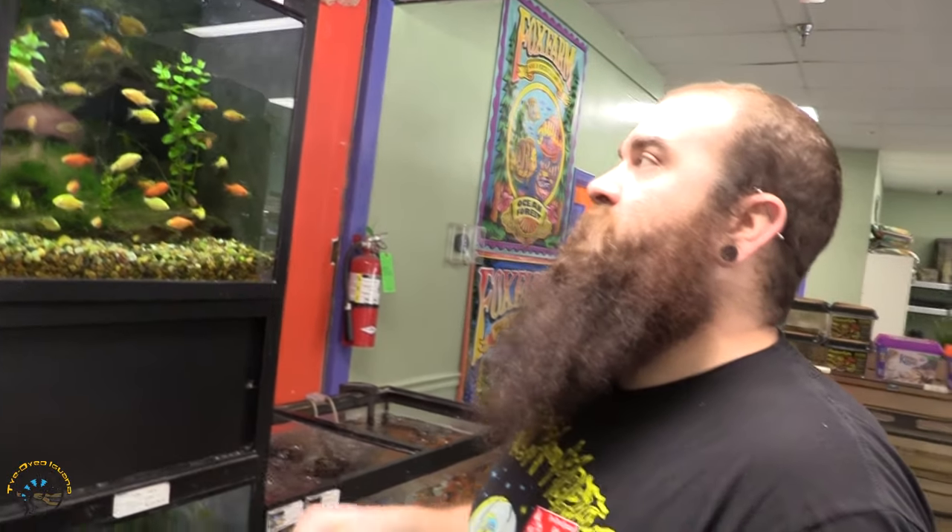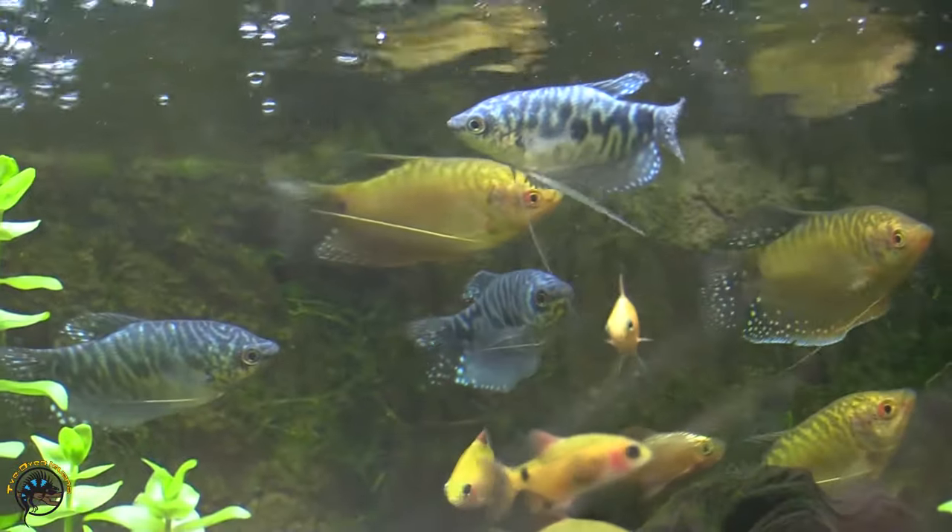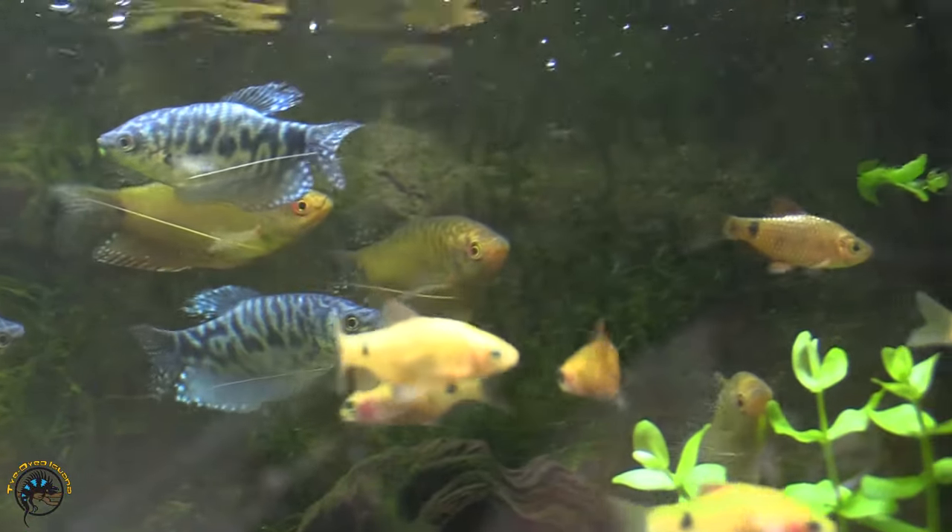Down here we did get in some really nice opaline and gold gouramis today. Those guys — you can just see they're good size, good color. Look amazing, do amazing things.